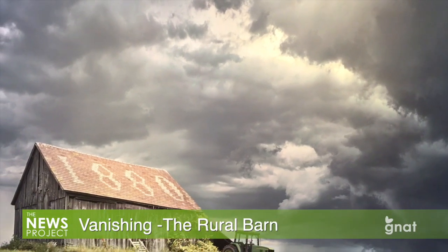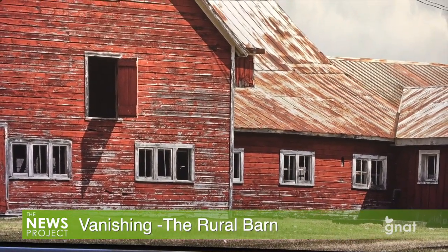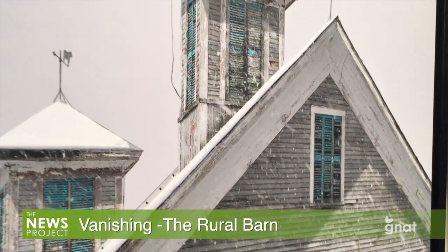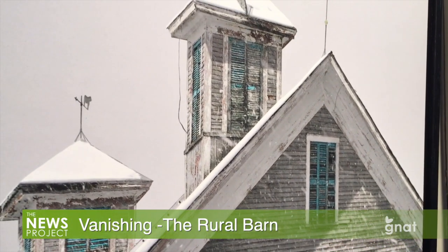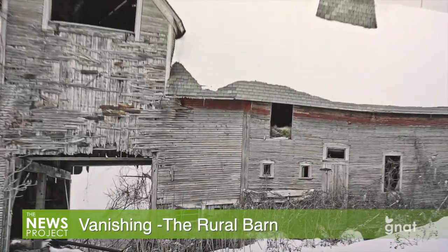The classic barn that used to define the family farm, and still does in many places, were built not only for purely functional purposes, but with an eye towards architectural beauty in many cases. Whether that was the intent or not, they've evolved into often eye-catching structures with fascinating features.